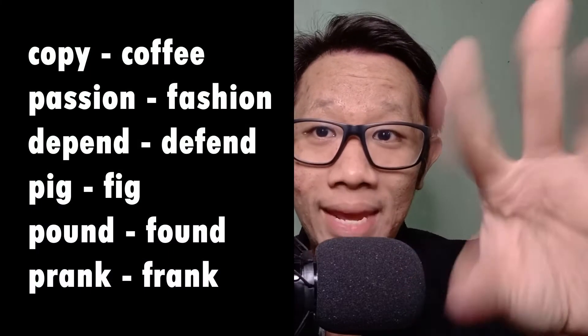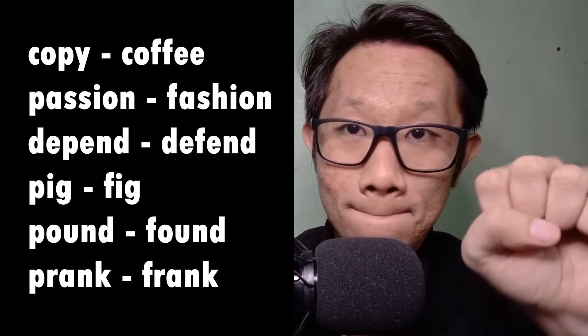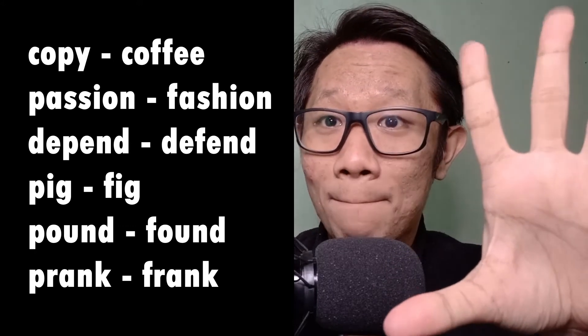In order to make the simpler one — the P sound — it's simply a matter of putting both lips together and pulling inwards. Puh. Let's do that one more time. Puh. Copy. Passion. Depend. Pig. You get the formation of the mouth, the formation of the lips — it's quite easy, right? And that's the sound most Filipinos are used to. Magaling po tayo diyan, lalong-lalo na pag nagmumura. Tama po ba?